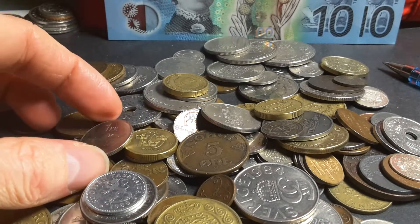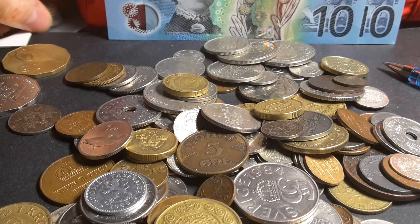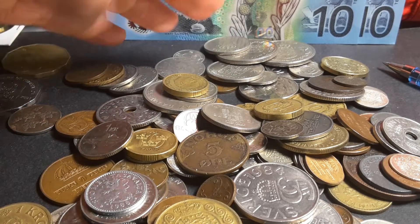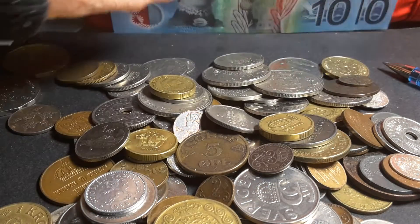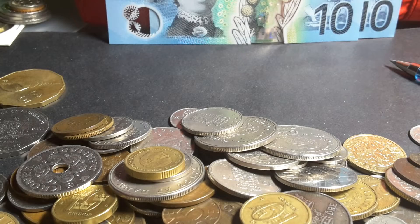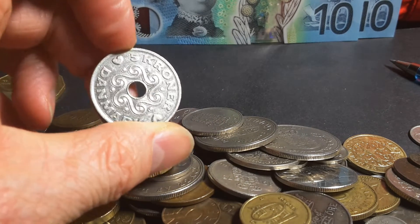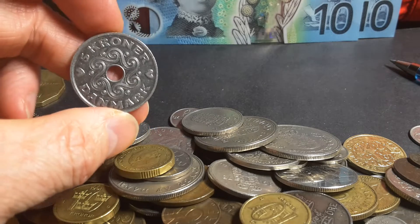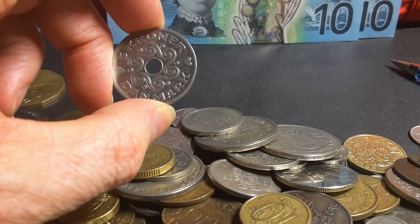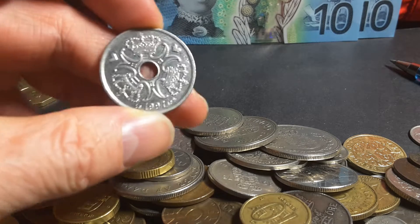So let's just have a look. What I want to do is separate the coins that I want to keep and the coins I want to get rid of, because there's quite a fair number of overlaps. Most of the modern Danish coins — I actually have a Danish coin set which includes all these coins, so these ones I don't want to keep.